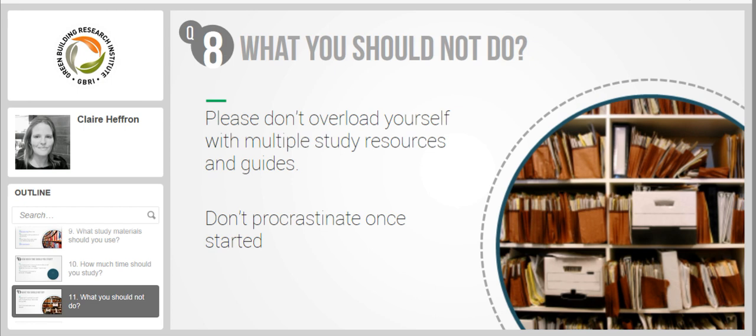For example, if you take the GBRI exam prep itself, it has a lot of information, but I don't think all the tools are meant for everyone. For example, there are self-paced online modules and also audio files. If you have the habit of listening to things when you travel, then the audio files might be useful. If you like reading, then the study guide might be good. Having everything sometimes could make you feel overwhelmed. Everyone is different.